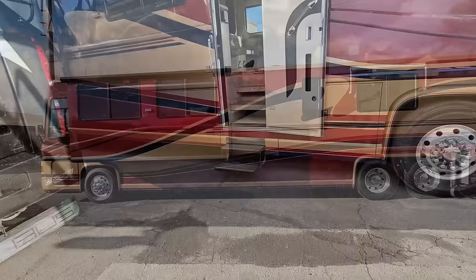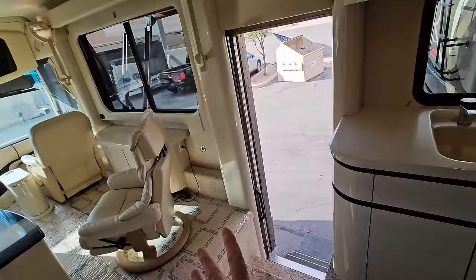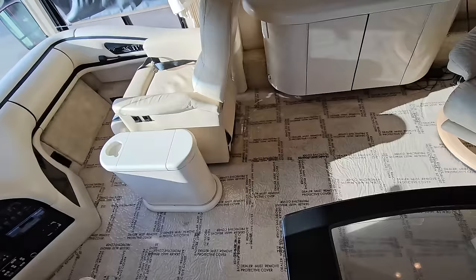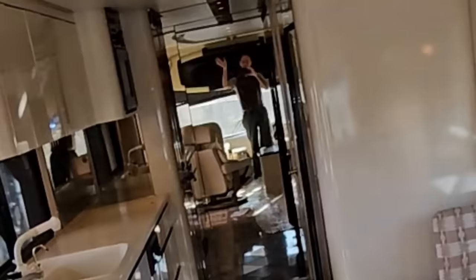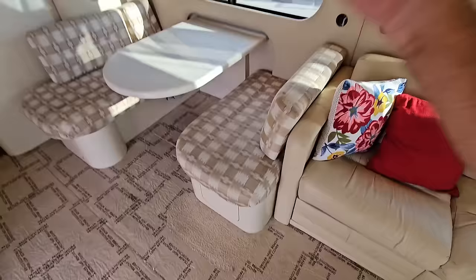I've prolonged it long enough. Let's go ahead and get inside and see this floor plan. Now, one of the most obvious features of this floor plan is that it's a mid-coach entry. It does have tile with granite flooring as a landing, and it is plush beige carpeting throughout the rest of the salon area. All the way to the back, this only has one slide-out in the salon area, and it's a massive salon even with only one slide-out room.